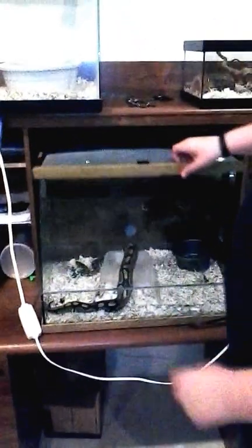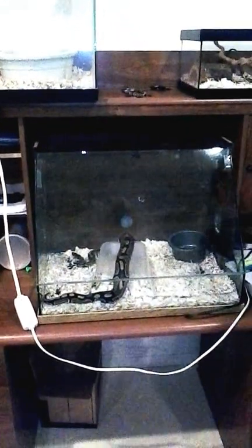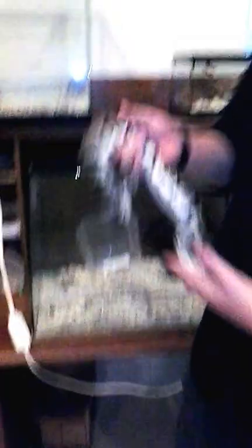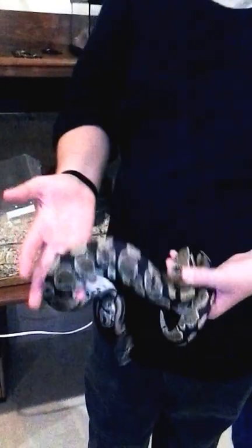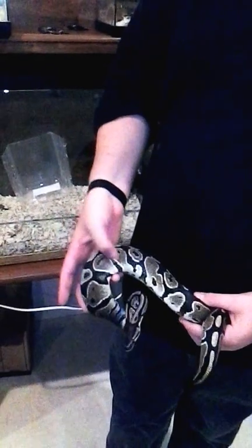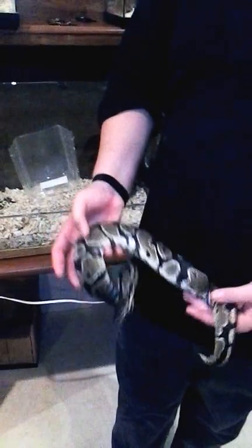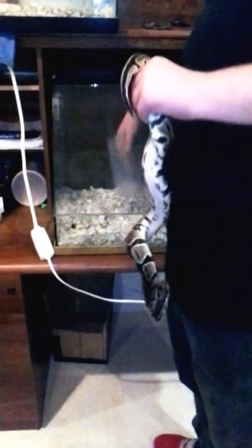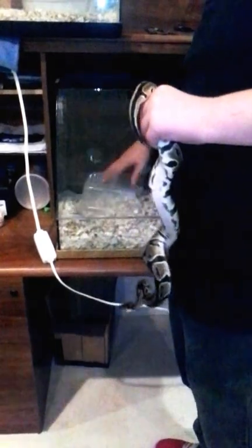Here's a normal ball python. She came with Daniel. It was a collection sale and the guy had to make more time for work. Her name is E.T., because when I told him that the little round things on her body are called alien heads, I named her E.T.